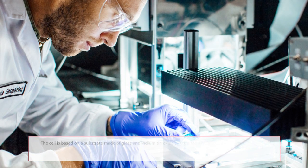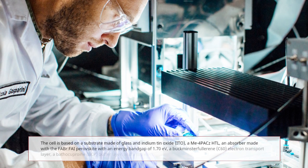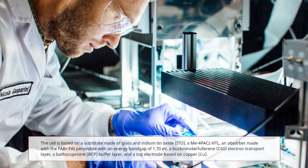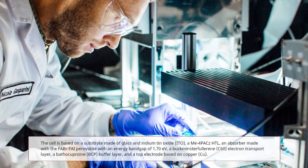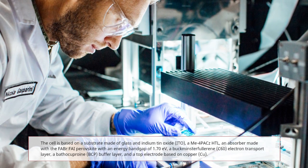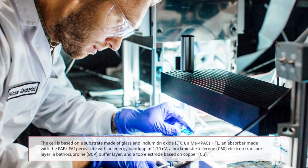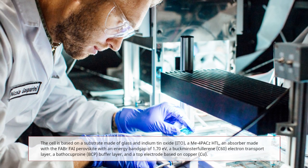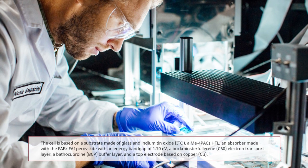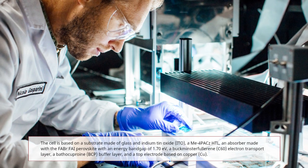The cell is based on a substrate made of glass and indium tin oxide (ITO), and ME4PACZ HTL, an absorber made with a perovskite with an energy band gap of 1.70 eV, a Buckminsterfullerene C60 electron transport layer, a bathocuproine (BCP) buffer layer, and a top electrode based on copper (Cu). The different layers — copper, tin oxide, electron transport, hole transport, HTL — give a band gap energy between the charge carriers of 1.70 eV.